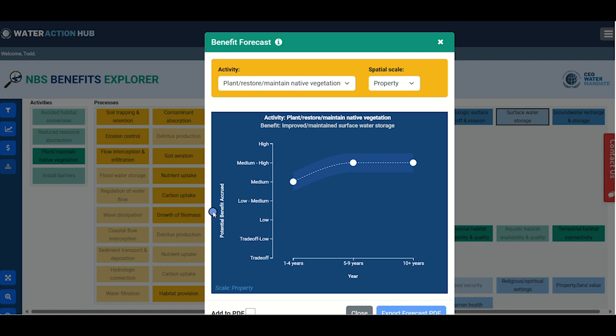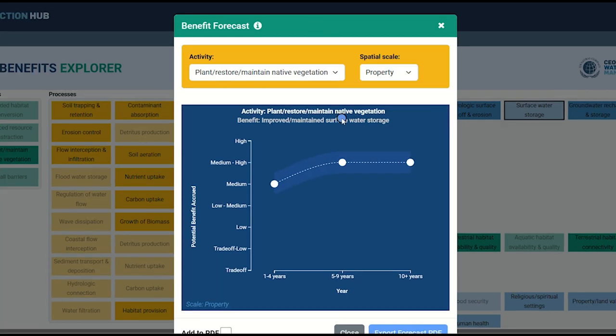We have developed a series of benefit forecasts which project the potential degree or magnitude of NBS benefits over different spatial and temporal scales. This expands the exercise from what benefit will I accrue to how much of that benefit could I accrue, when will it accrue, and at what spatial scales will it be experienced. In the graph pop-out window, you will find the temporal scale on the x-axis of the graph and the spatial scale is near the top of the window in the orange bar. You can select the property, municipal, or watershed scale to explore potential benefit accrual across these different scales. While your forecast graphs are open, you can also select different activities related to a particular benefit from the activities select list in the orange bar near the top.